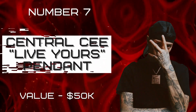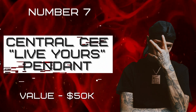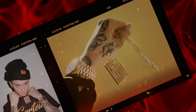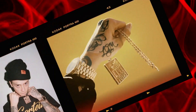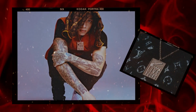Number seven: Central Cee Live Yours Pendant, valued at fifty thousand dollars. The Central Cee Live Yours pendant is an iconic accessory that has become a symbol of positivity and self-expression. Crafted with precision, the pendant features the words 'Live Yours' engraved on a golden bar, along with an infinity symbol on the back.